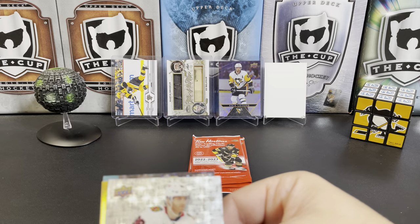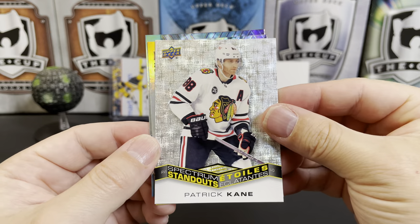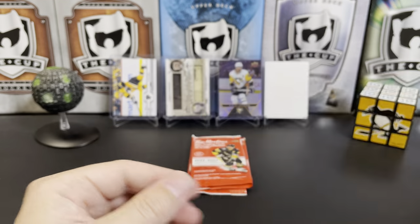We've got another Spectrum Standouts of Patrick Kane. Really like the look of those ones. Patrice Bergeron and Timo Mayer.